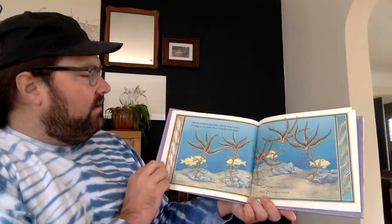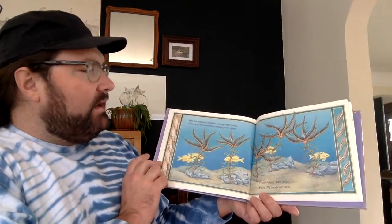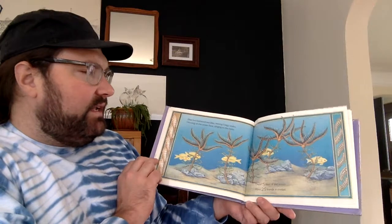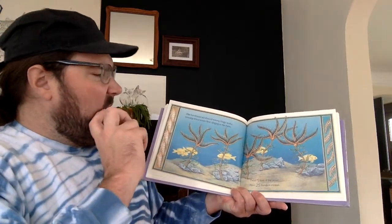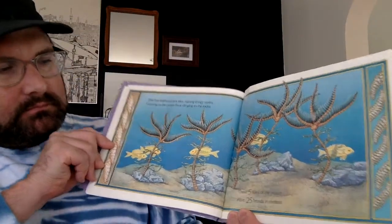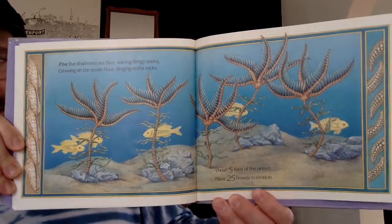Five. Five feathered sea lilies waving fringy stalks, growing on the ocean floor, clinging to the rocks. Those five lilies on the ocean have five fronds in motion — we call these parts of the lilies fronds. Those five lilies on the ocean have 25 fronds in motion.